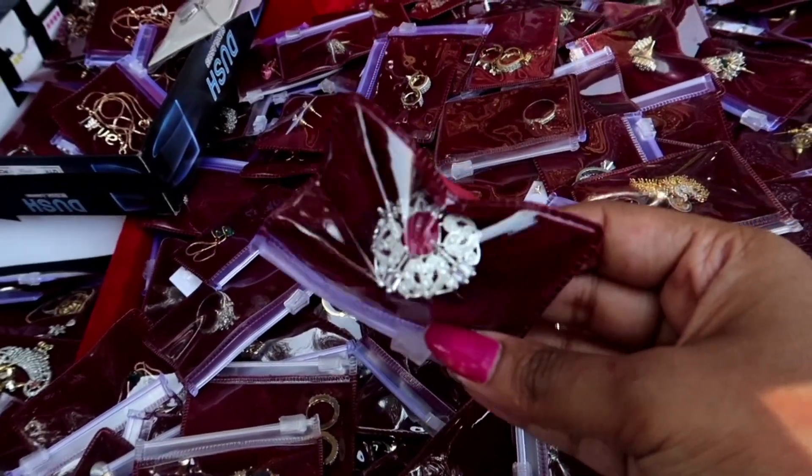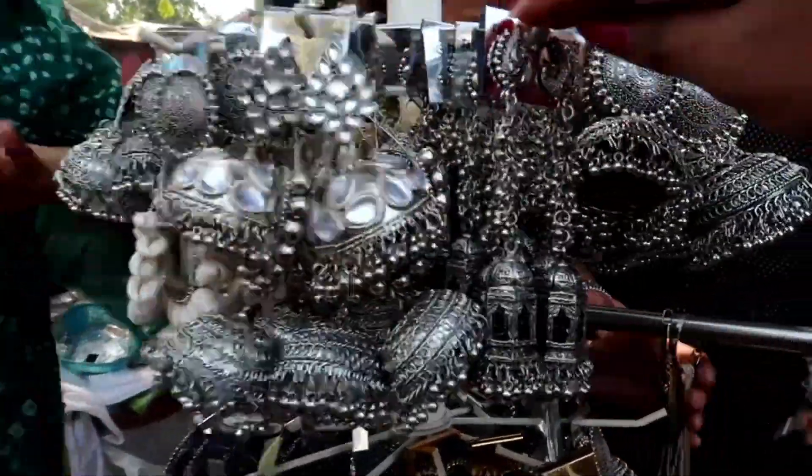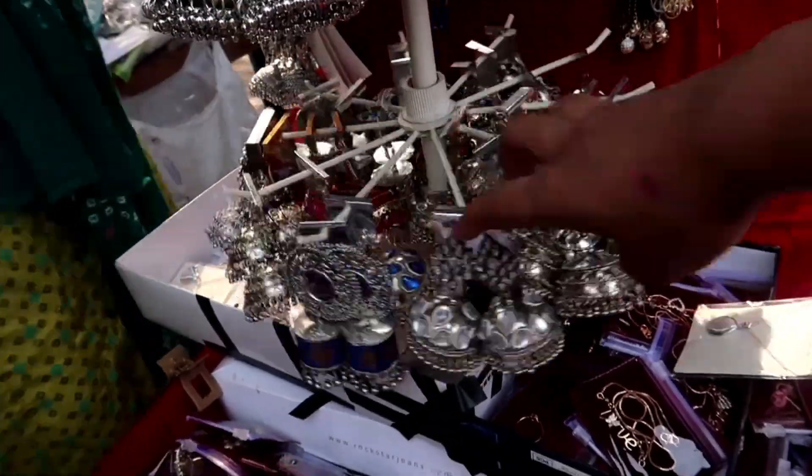You will get rings, finger rings, and earrings in the range of 100 to 500. They also had very good oxidized earrings available.